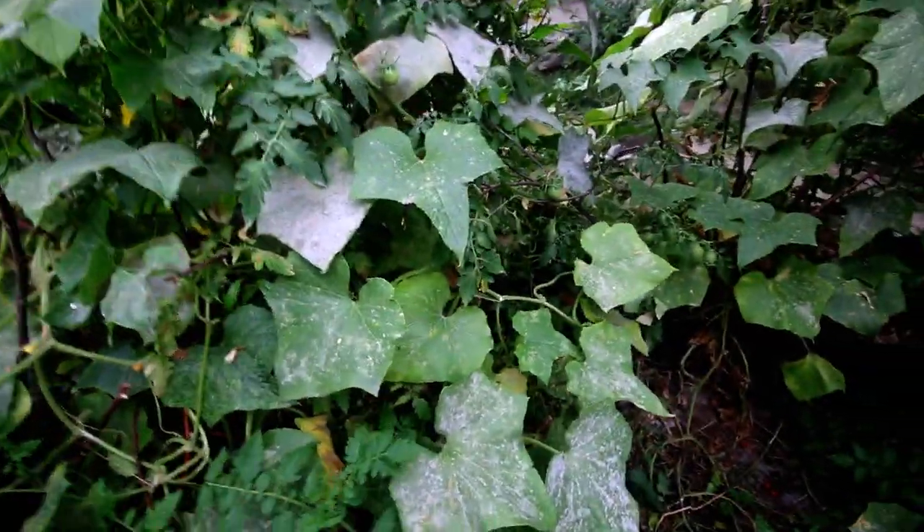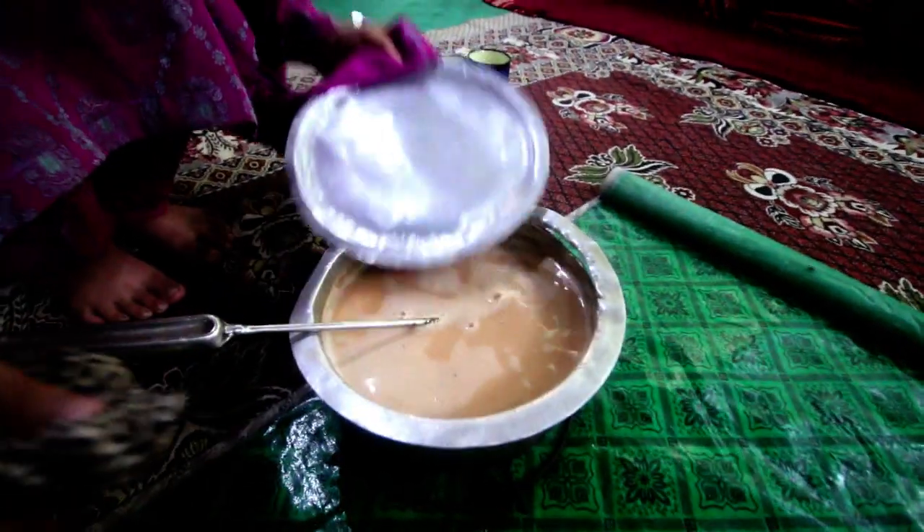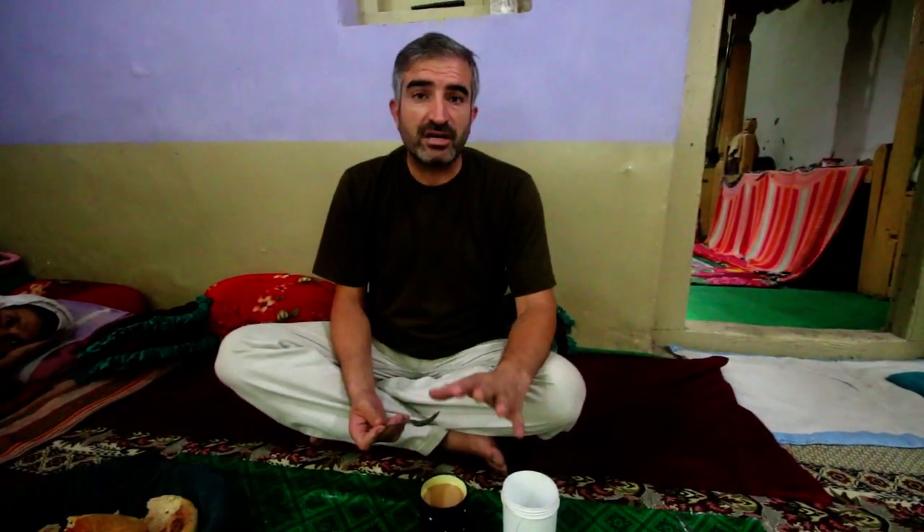The rice is cooked. Look at the tomatoes — the tomatoes are also cooked today. The tea is ready as well. We will drink tea. The roti has also been made.